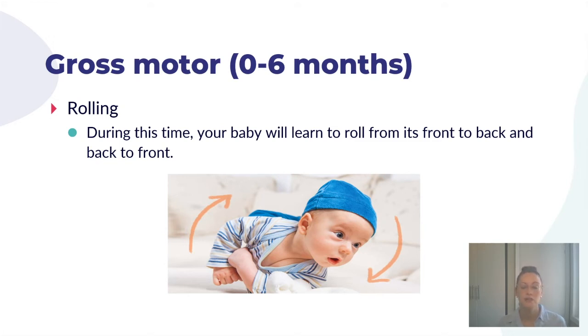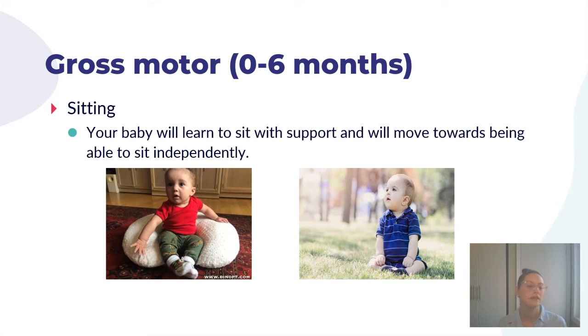The first area is gross motor skill development between zero and six months of age. Rolling is going to be one of the first things you see — your baby will learn to roll from back to front and front to back. Then, as they develop some strength, your baby will learn how to sit. Initially sitting is supported, using pillows or cushions to prop your child up, before they're eventually able to sit more independently once they've developed trunk control and head control.